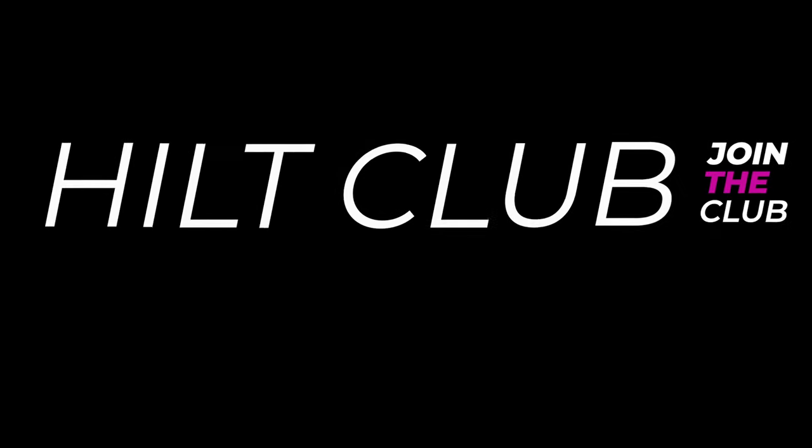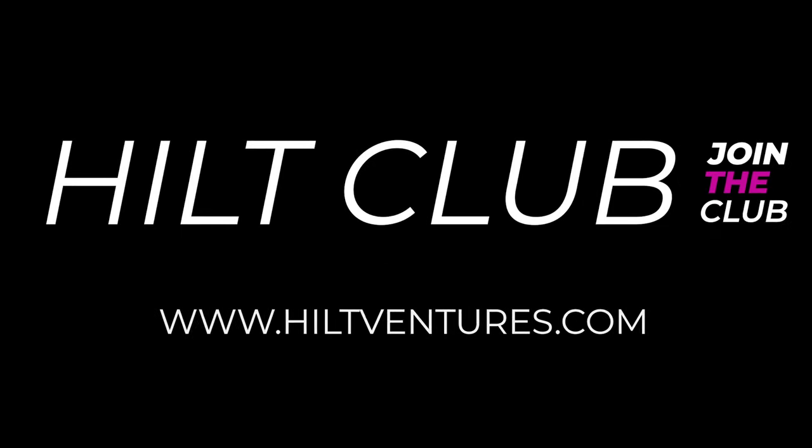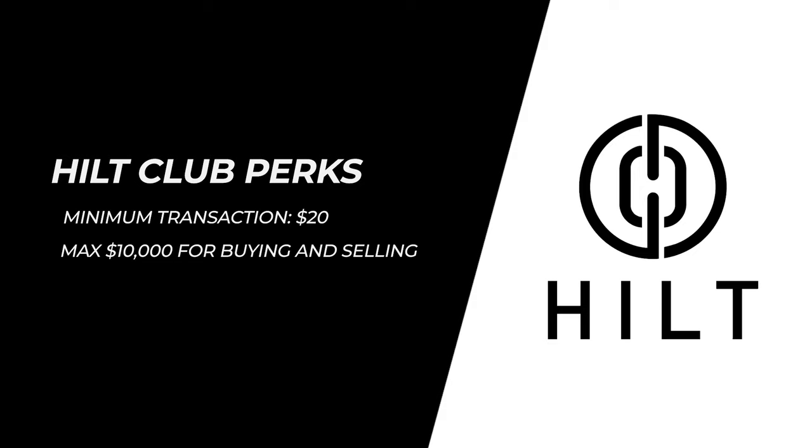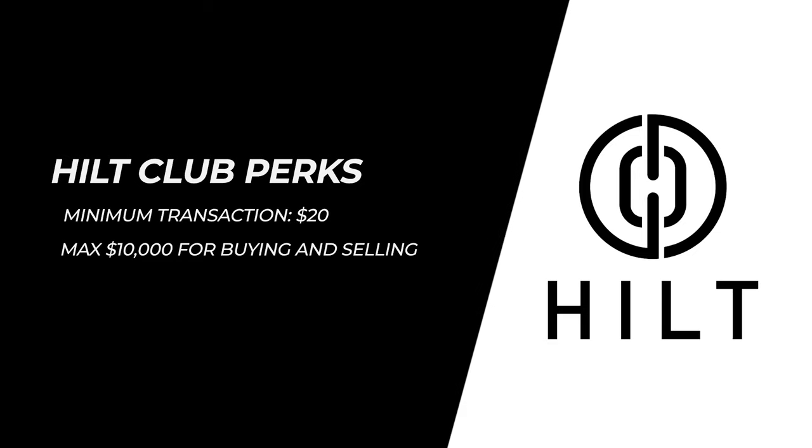Make sure you join our Hilt Club. Visit our website at hiltventures.com and select Hilt Club. Our members get discounts on fees and are able to pre-sell at home, so you don't have to wait for miners to confirm your transaction. As a Hilt Club member, your minimum transaction is $20 and max is $10,000 per 24 hours for buying and selling.